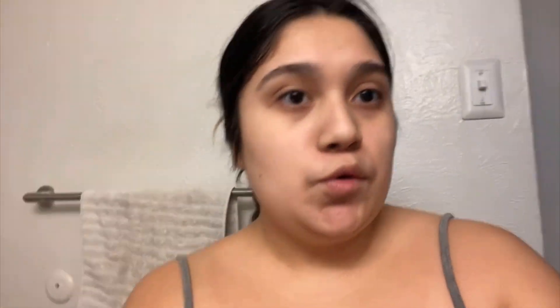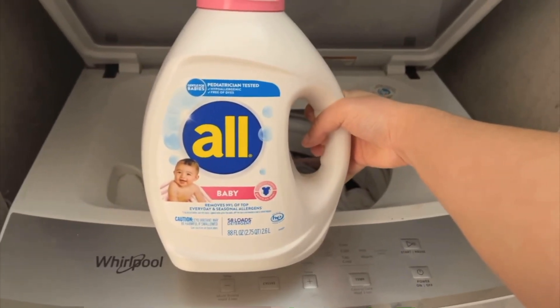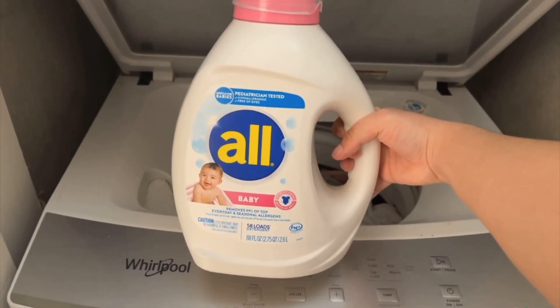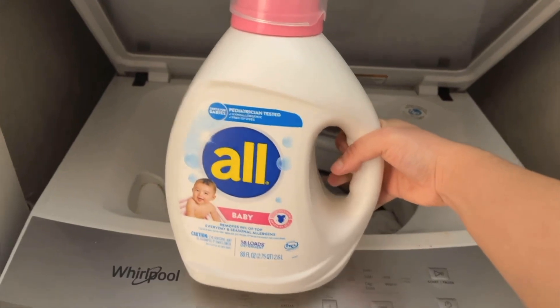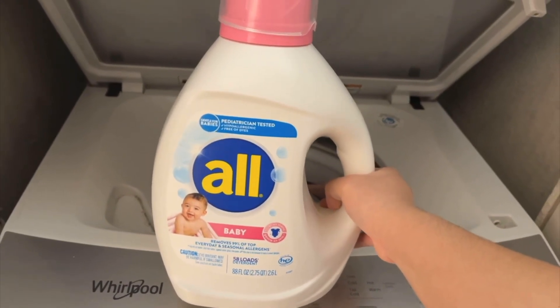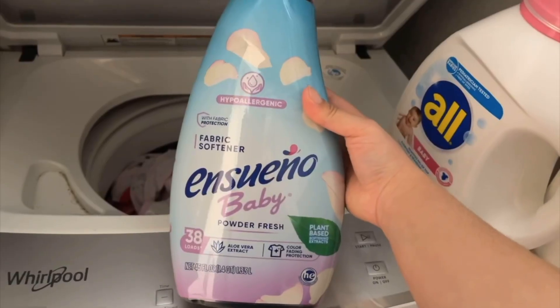I'm gonna start with my daughter's laundry first to get it out of the way, then I'll do mine and my husband's. If you're a mom, I'll show you the laundry detergent I use for my daughter's clothes. I used to use Dreft, but I've heard really bad things about it — a pediatrician said it has really bad chemicals. It smelled really good, but I had to switch to ALL. Someone also recommended Arm & Hammer baby detergent, but it's really hard to find.